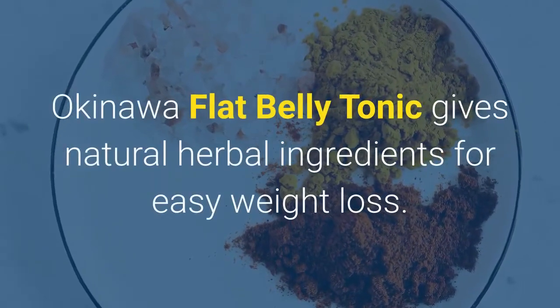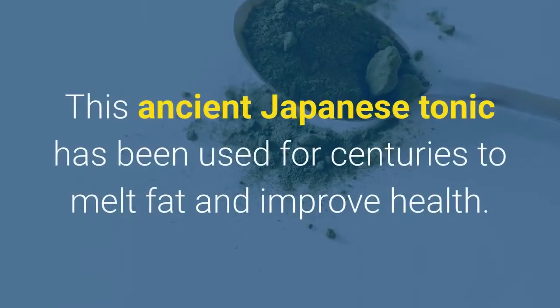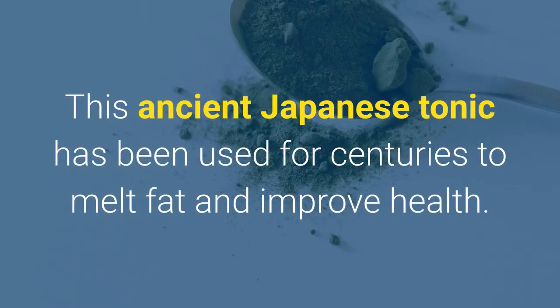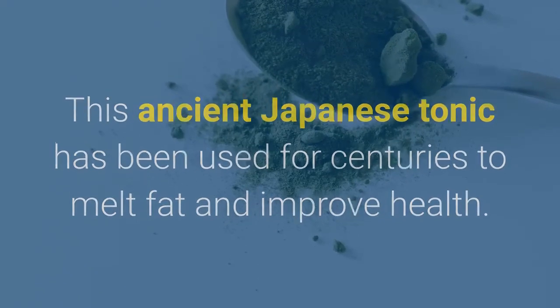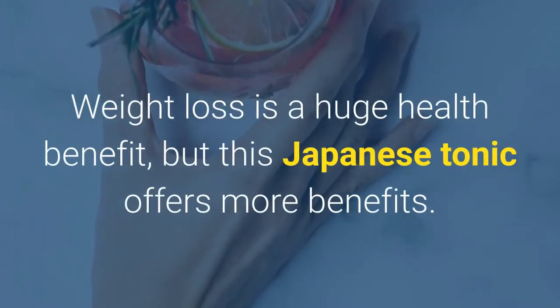Okinawa flat belly tonic gives natural herbal ingredients for easy weight loss. This ancient Japanese tonic has been used for centuries to melt fat and improve health. Weight loss is a huge health benefit, but this Japanese tonic offers more benefits.